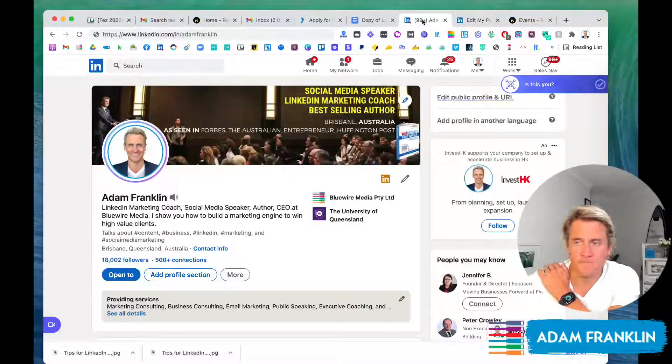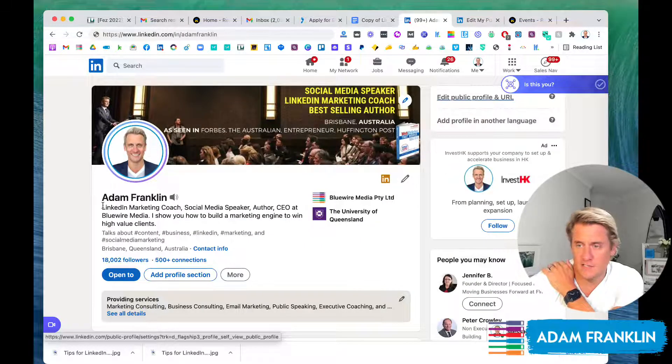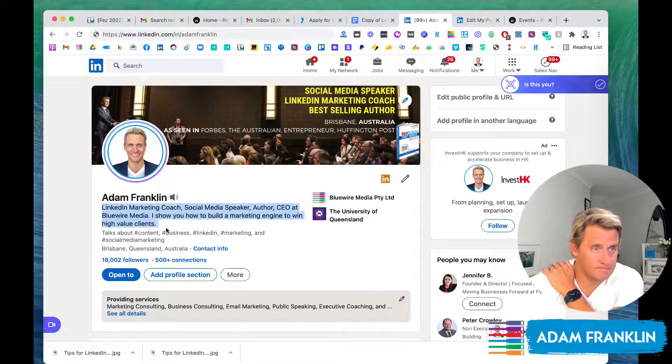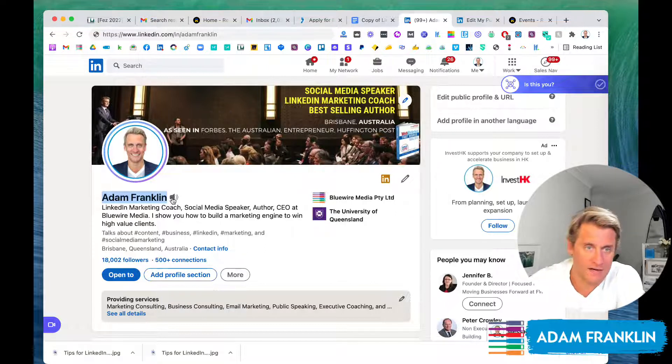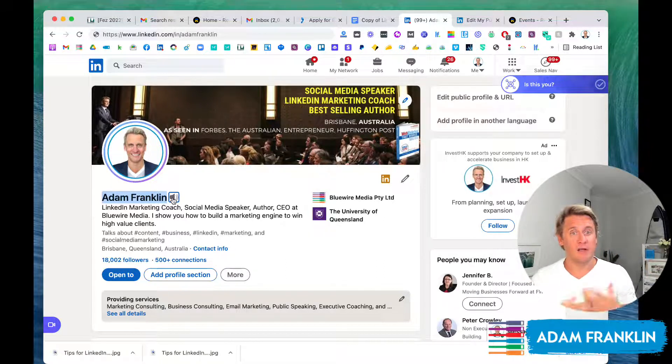Let's go back to the main profile part. The other things to keep in mind here, folks, is the headline. Our name is important, especially if maybe you've had a previous name — you can add that in. I've always been Adam Franklin, so I don't need to change that. But you can also put in a pronunciation. If I click that, it would play how I would pronounce my name. If you're dealing with a global or even a local audience, sometimes people might feel uncomfortable not quite knowing how to pronounce your name properly, so it's another easy step to put in there.